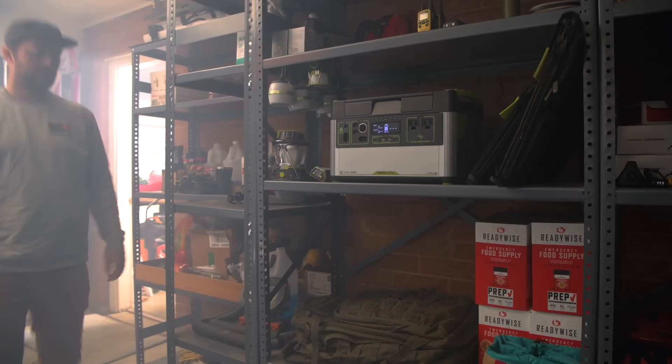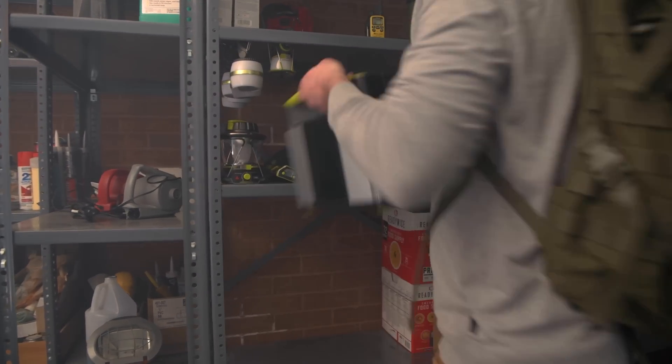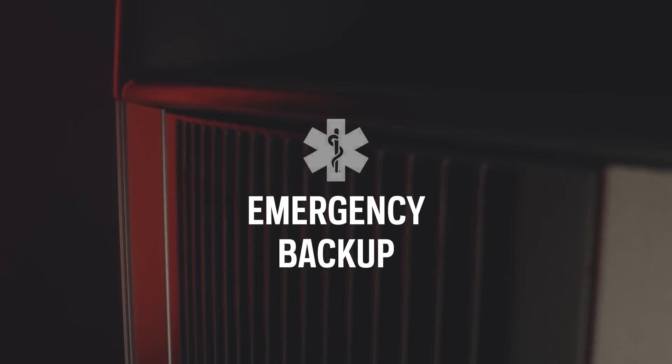With a 1000 watt hour lithium ion battery at its core, the Goal Zero Yeti 1000X power station equips you with reliable, portable power for camping, tailgating, off-grid events, workshops, and emergency backup.